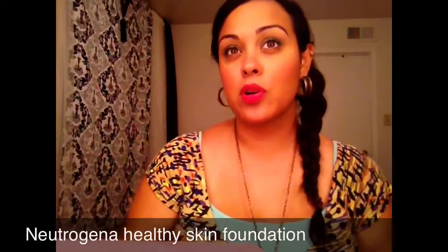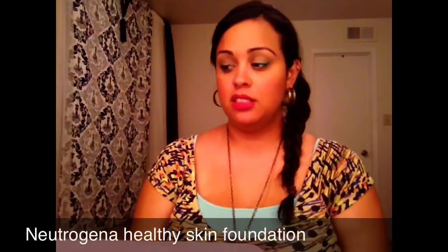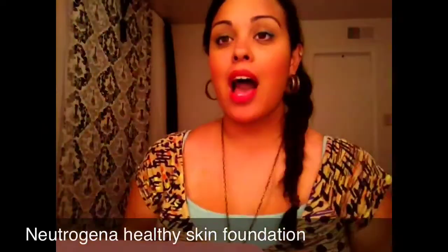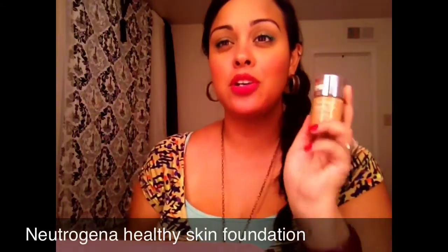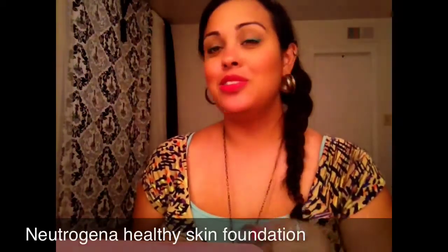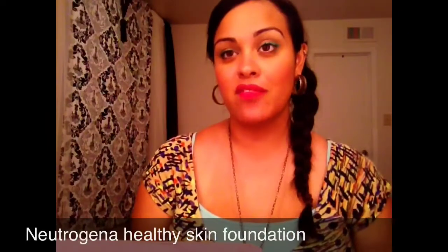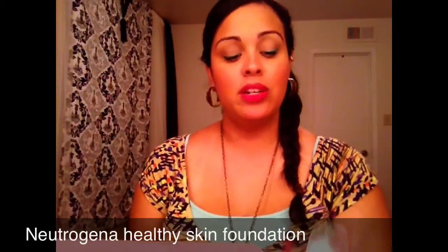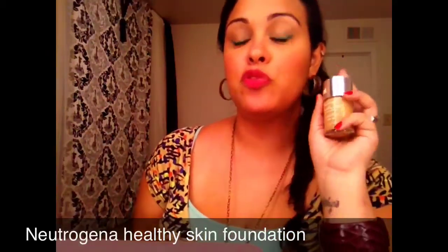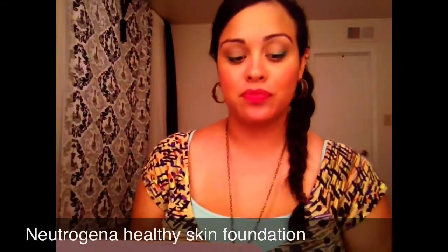Number three is the Neutrogena Healthy Skin liquid makeup foundation. I've been using it for about a month. Compared to the Revlon ColorStay, I'd say the Neutrogena is good if you have normal skin — no major blemishes or discoloration — and just want a foundation with SPF. If you have a lot going on, this might not offer enough coverage.